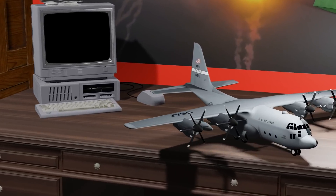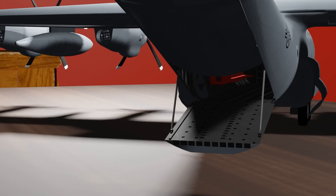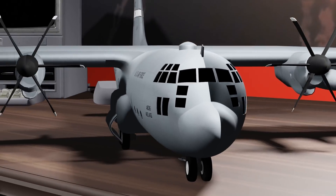Notable features include four turboprop engines, an aft cargo loading ramp, and a multi-windowed cockpit.